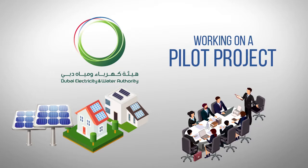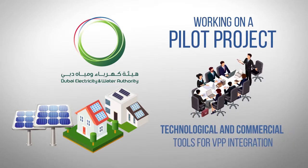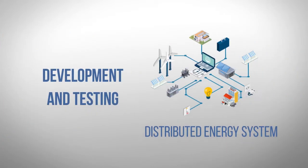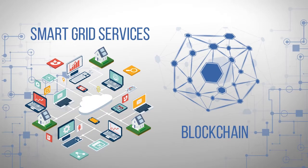DIWA is working on a pilot project to analyze and develop both technological and commercial tools for VPP integration. The pilot project focuses on development and testing of distributed energy systems management capabilities, smart grid, and blockchain integrations.